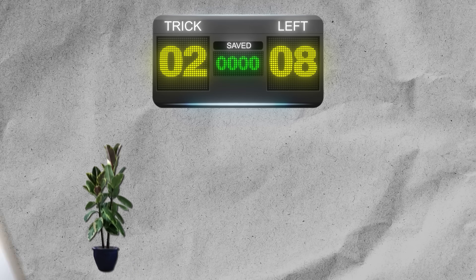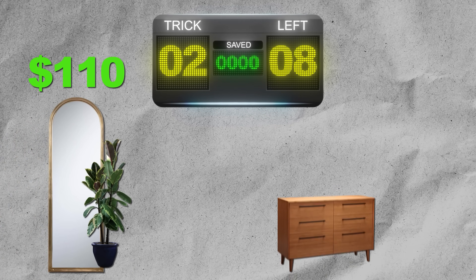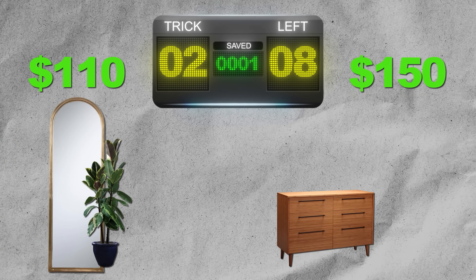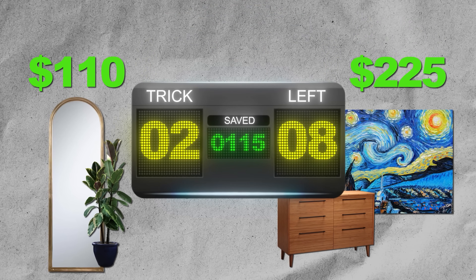I use this cheap trick in almost all of my listings. Let's take it to the scoreboard. The plant-mirror combo can be done for $110. The cost of a dresser alone can be over $200, plus another $75 for art — and you're still missing a mirror, which every Airbnb needs.